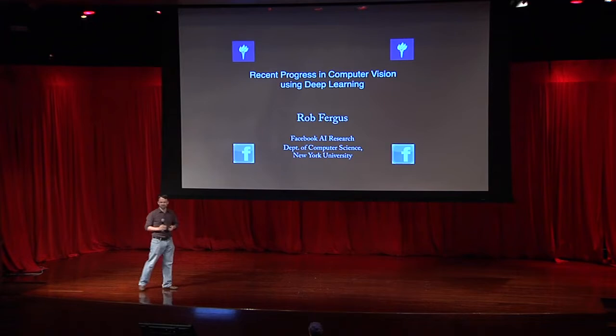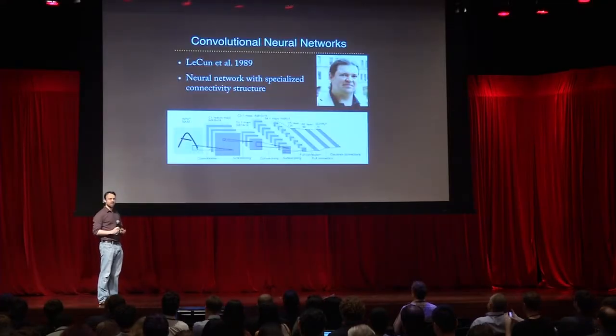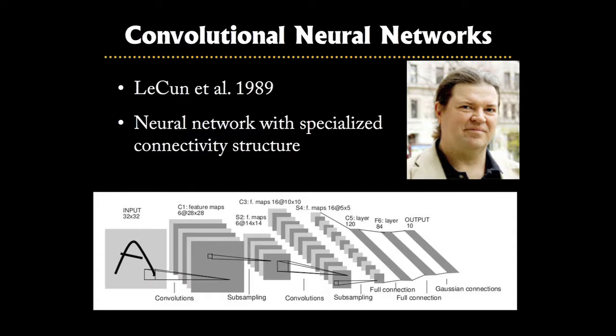I'm going to tell you briefly about some very exciting progress in object recognition — this is where you take an image and you want the computer to automatically say what's in it. There's been a lot of excitement about one particular type of model, a pretty old model invented by Yann LeCun, who is my colleague at NYU. He was working at AT&T Labs at the time. It's a special type of neural network where the connectivity structures are adapted to visual data.